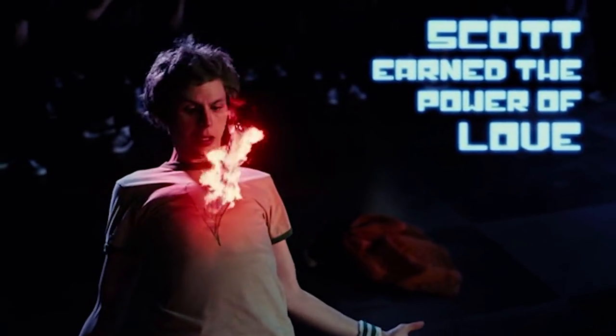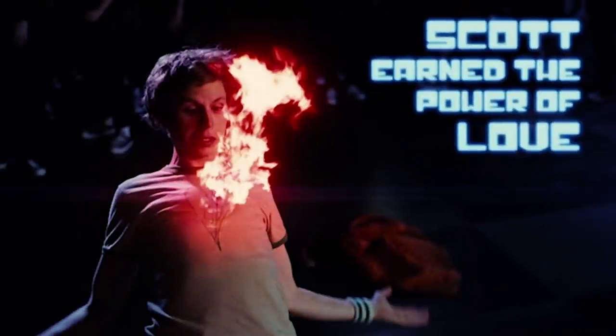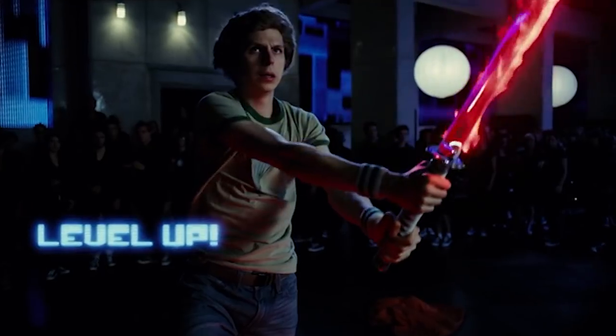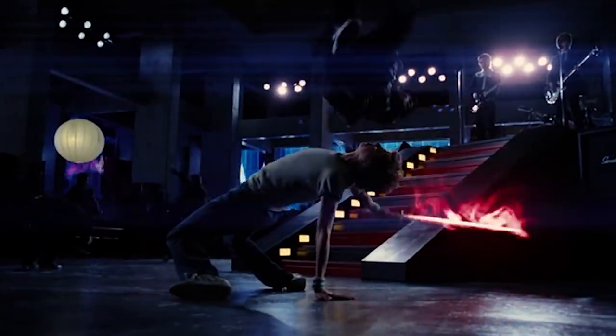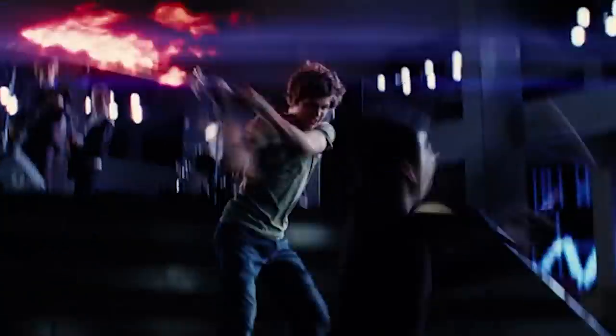And this is the Chaos Theater, Scott Pilgrim pulling the sword from his chest. Flames coming out of his chest — practical flames. There's the physical sword that we shot, CG sword replacing it, CG flames. Here he is dispatching hipsters with his flaming sword: CG sword, CG flames, CG coins, coin explosions. CG coins, CG flames, and CG sword again.